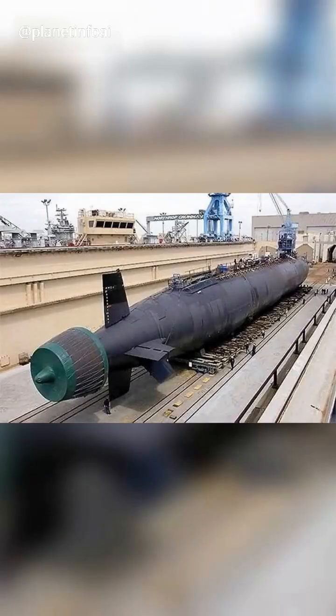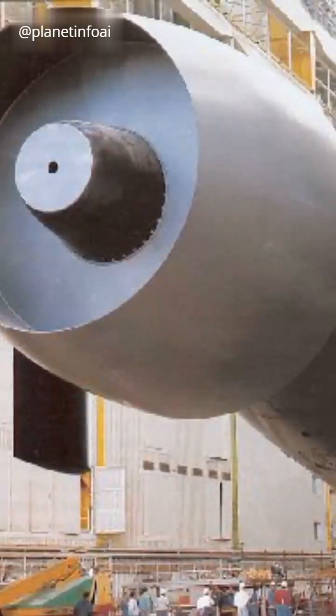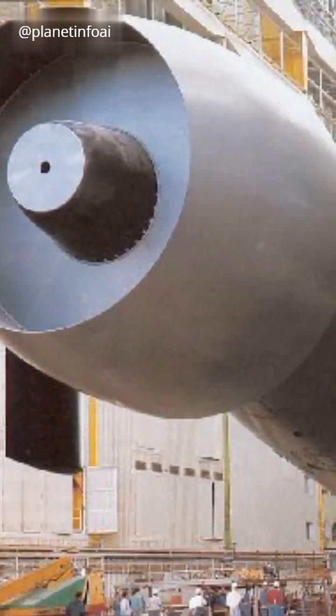Ever wonder why submarine propellers are always covered when on land? First, the U.S. Navy uses pump jet propulsors. These designs are classified, with shapes constantly evolving for better stealth.